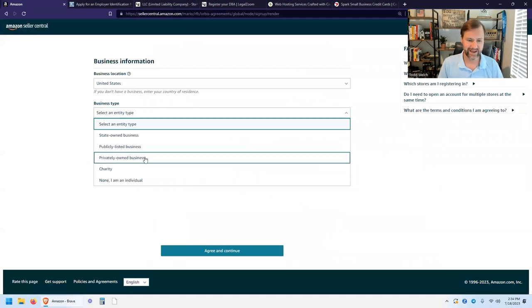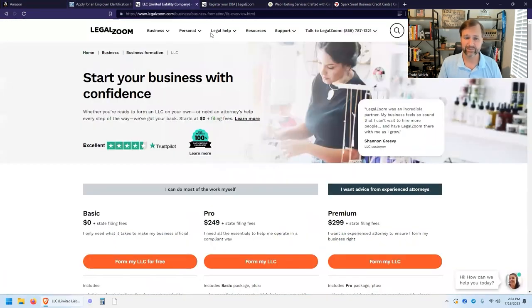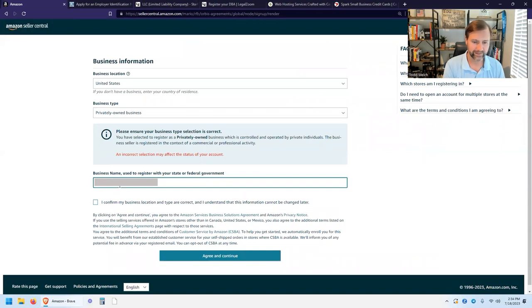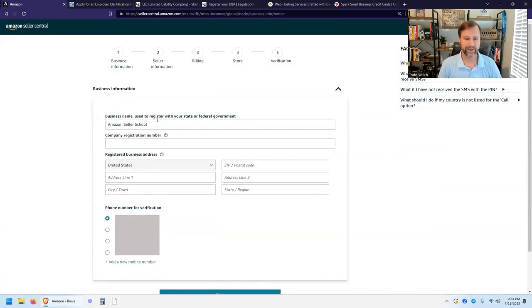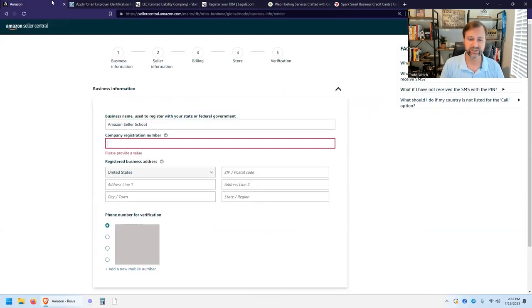Let's go ahead and select Privately Owned Business, put in your business name — that's the name you registered with your LLC — confirm it's typed correctly, hit Agree and Continue. On this next page, enter your business name again, then enter your company identification or registration number, which is going to be the EIN. If you signed up as an individual, it'll be your Social Security number.